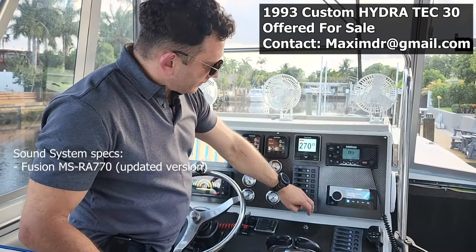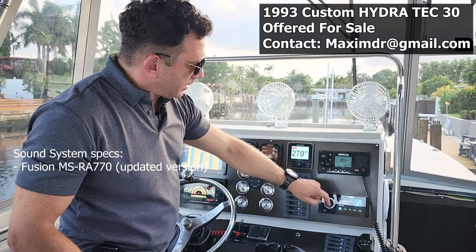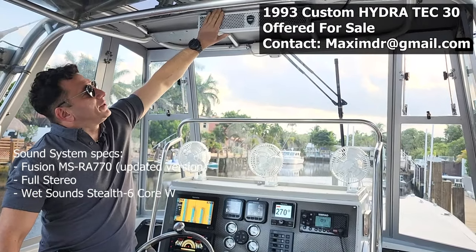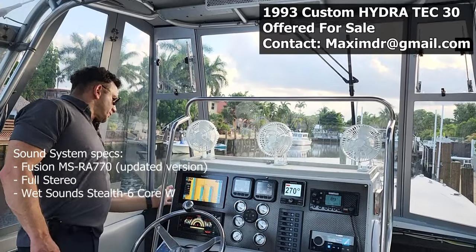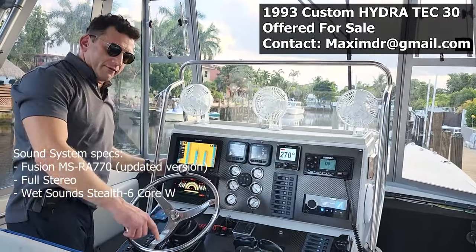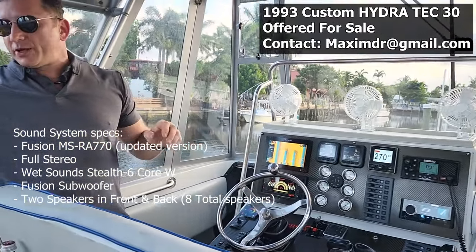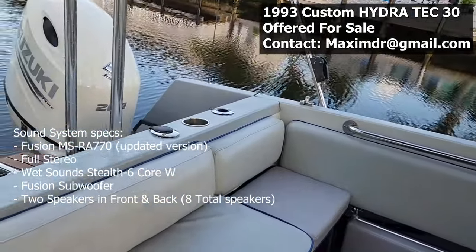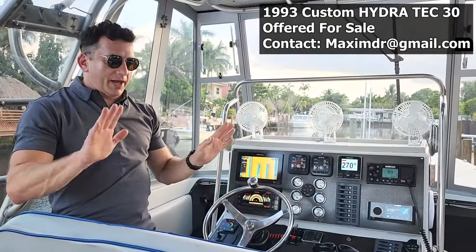The Fusion stereo is an updated version. You have a full stereo with wet sounds speakers right here, another set of speakers on each side of the center console, a Fusion subwoofer in between, and two more speakers in the back — a total of eight speakers and an amplifier inside the console. The sound is amazing.